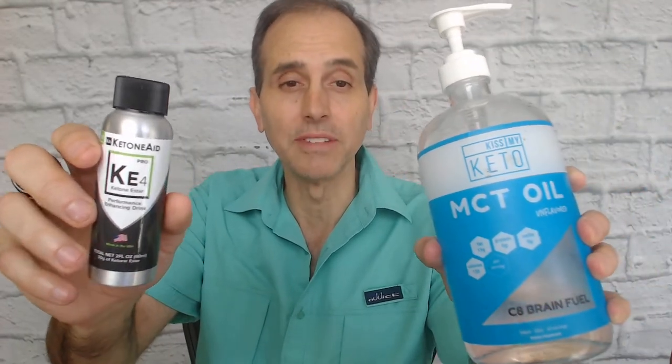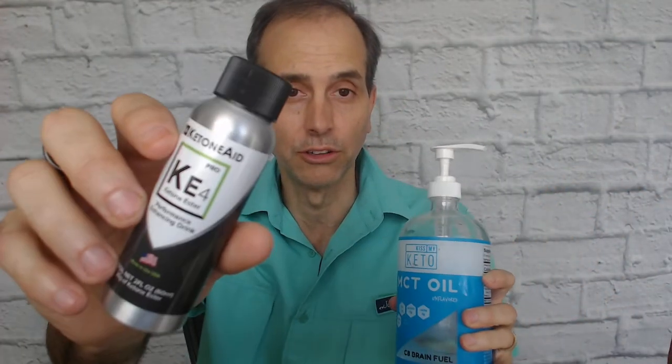Frank Yosso here, CEO of KetoneAid. Today I'm going to talk about why friends don't let friends mix MCT oil and ketone ester. This is our ketone ester, KE4.